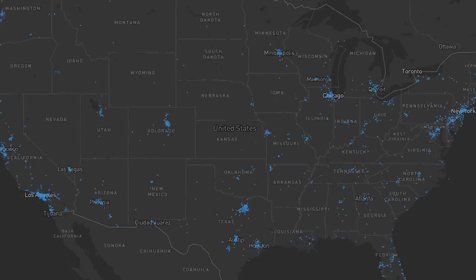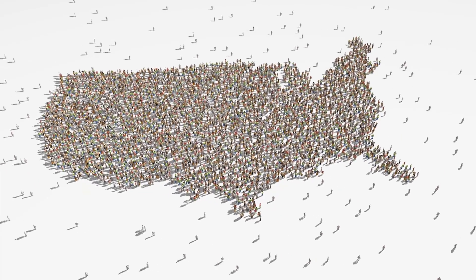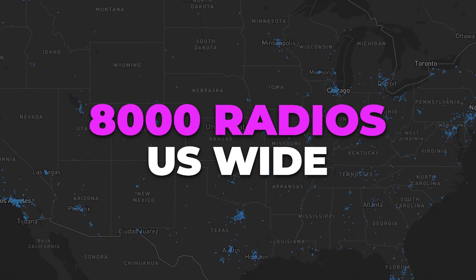Helium Mobile is selling phone plans but they don't have a network fully built yet — it's being built by community members. So far we've deployed roughly a little over 8,000 radios US-wide.